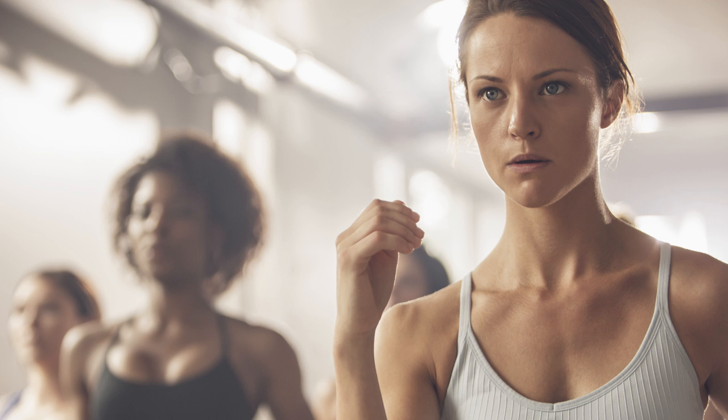Finally, be realistic about how many calories you burn. Many of us overestimate how many calories we expend during exercise by 400% according to one study. Wearing a heart rate monitor is a smart way to get an accurate tally of how many calories you burn during a workout.